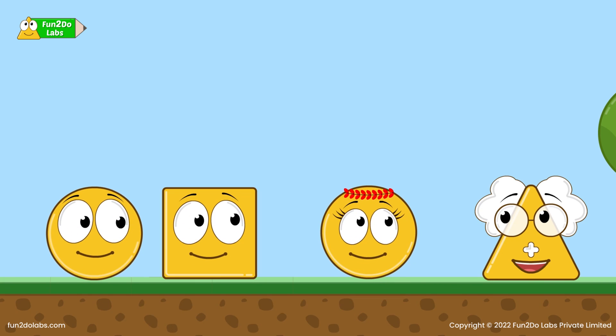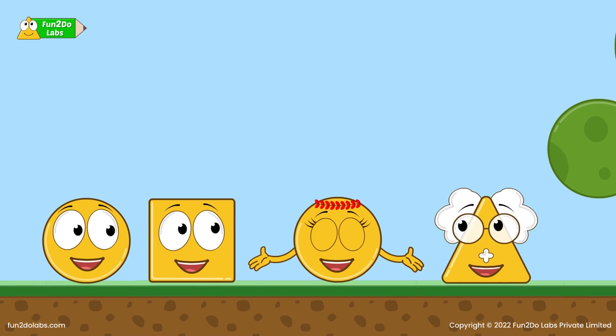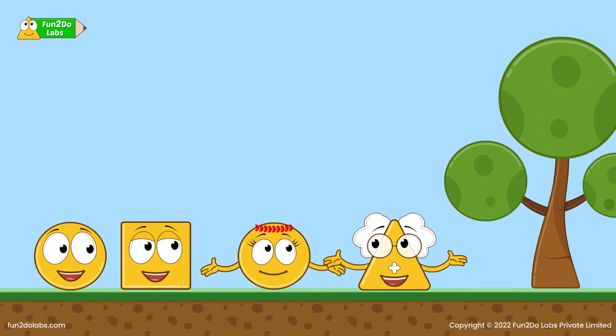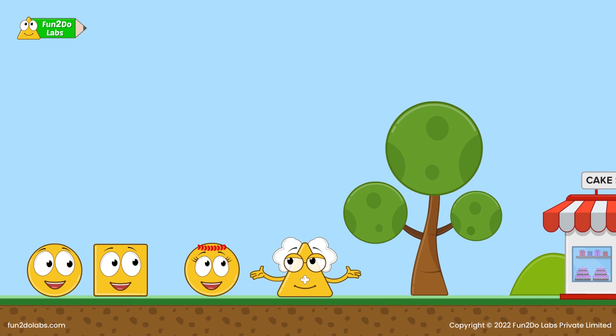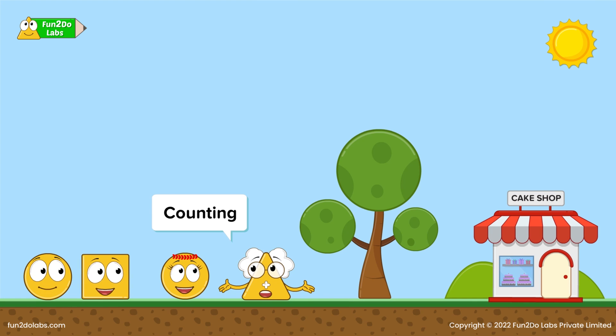Hello, Uncle Matt. We need your help in planning a surprise party for Treeho's birthday. Only counting and numbers can help you. The method of finding how many is called counting. We count using numbers. I will teach you how to count.